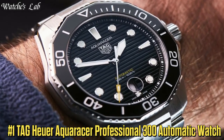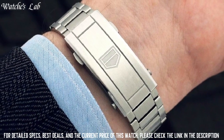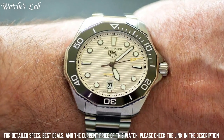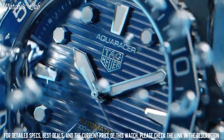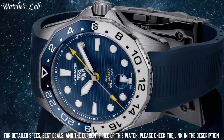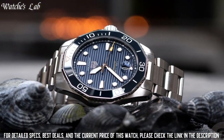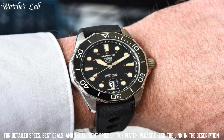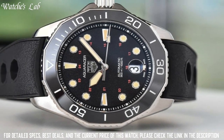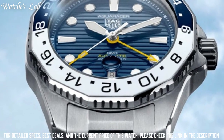Number 1: Tag Heuer Aqua Racer Professional 300 Automatic Watch. Scratch resistant sapphire crystal, screw-down crown, solid case back, round case shape. Case size 43mm, band width 22mm, fold-over clasp with safety release, water resistant at 300m / 1000ft. Functions: date, hour, minute, second. Stainless steel case with a stainless steel bracelet. Dial type analog, luminescent hands and markers, date display at the 6 o'clock position.